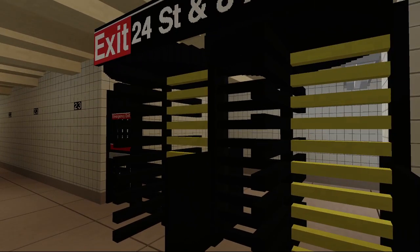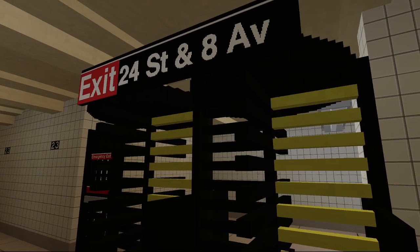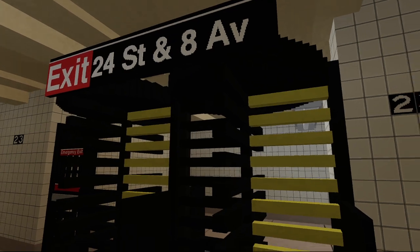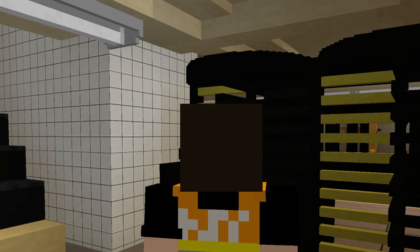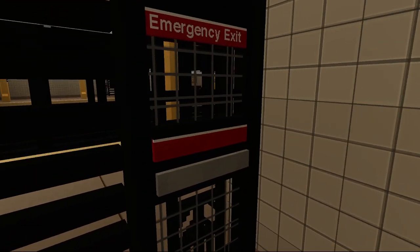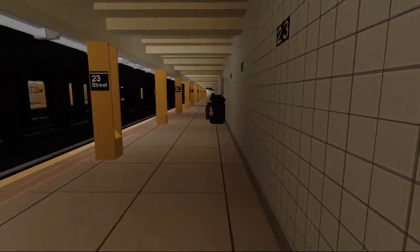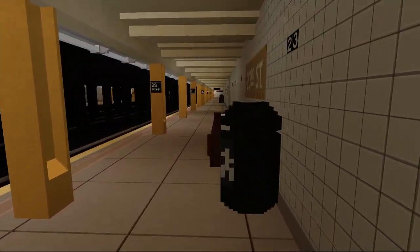Then you have these exit-only high-entry-exit turnstiles, or HEETs. Exit 24th Street and 8th Avenue — you can go through here. I've always wondered what happens if you get caught in one of these. I'll leave the rest to your imagination; better not to scar the audience. This is the wrong way — emergency exit. Do not enter through the emergency exit.